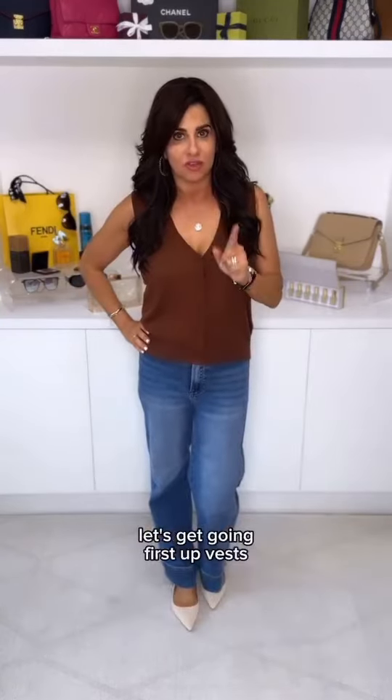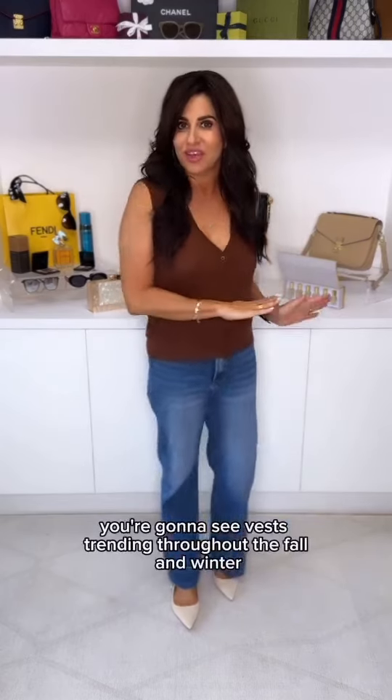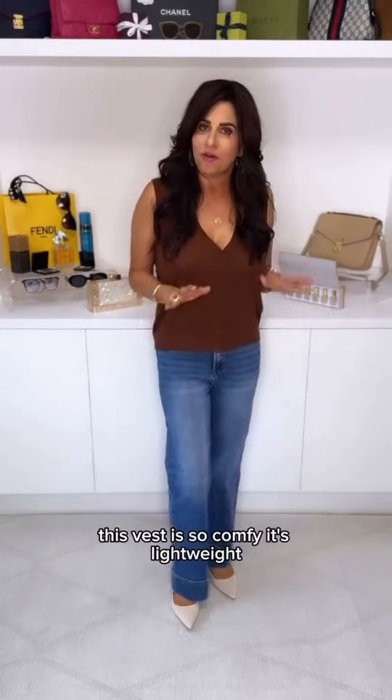First up: vests. Vests are in style. You're going to see vests trending throughout the fall and winter. This vest is so comfy. It's lightweight. You can wear it now or wear it later. Love it.